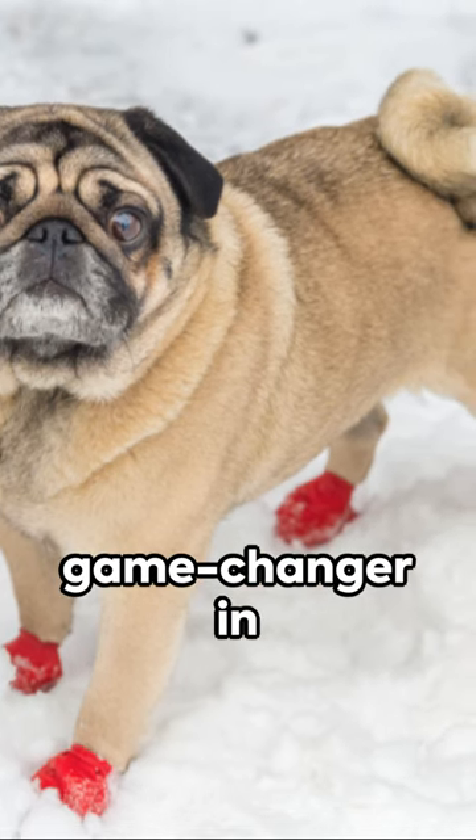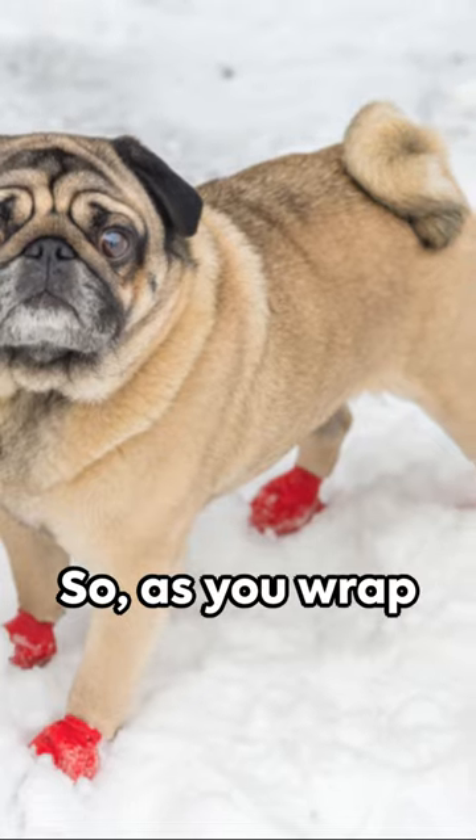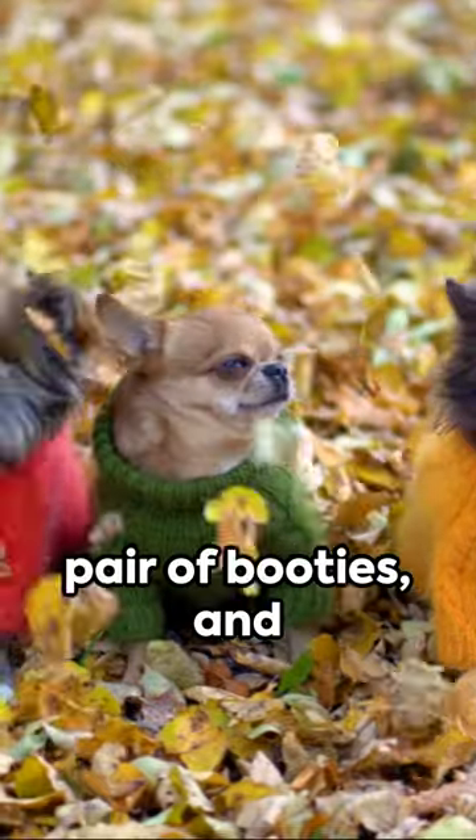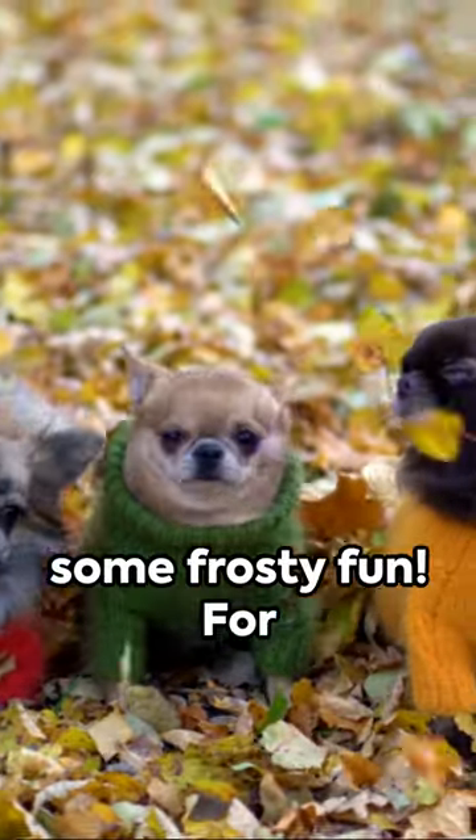Think of it as a game changer in winter dog care. So, as you wrap yourself up this winter, don't forget your canine companion. A little sweater, a pair of booties, and you're all set for some frosty fun.